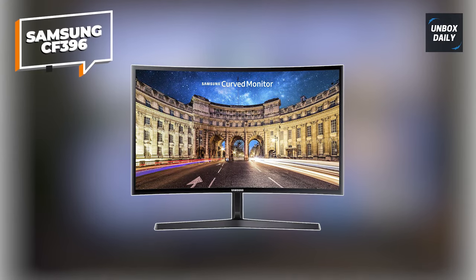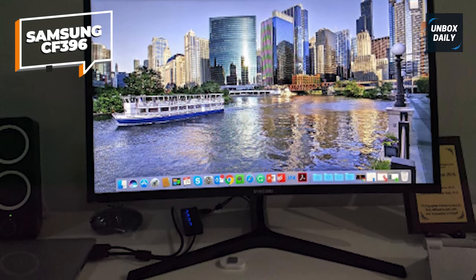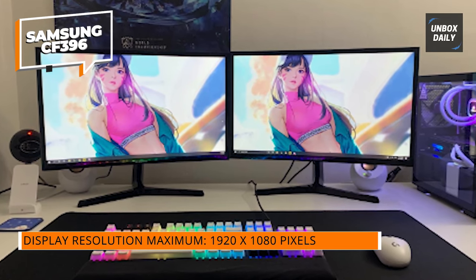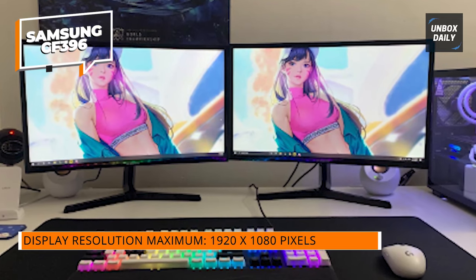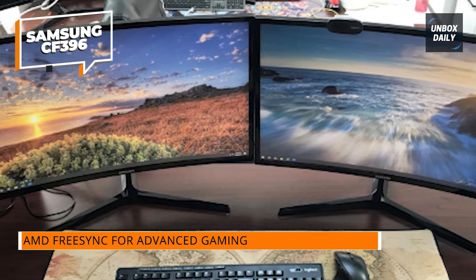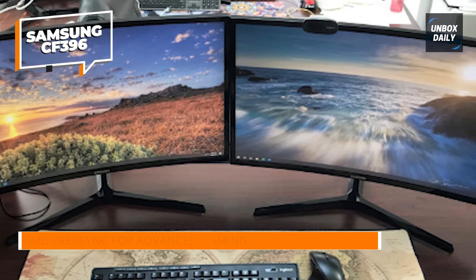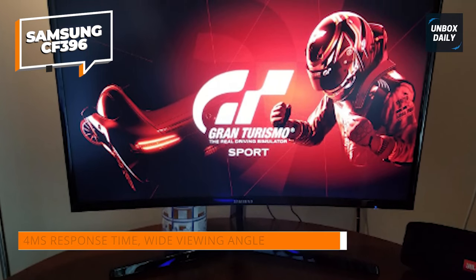We're now looking at the Samsung 23.5-inch CF396. This is a Full HD curved monitor with an LCD display and a broad viewing angle. The curved screen enhances your gaming or entertainment experience by delivering a more immersive visual environment. The CF396's ultra-slim shape is one of its most notable qualities — sleek and minimal, requiring little desk space, ideal for individuals who need to save space.